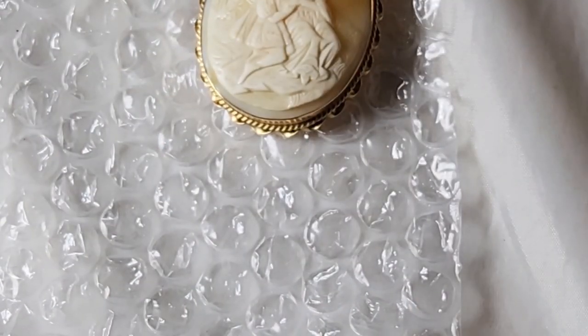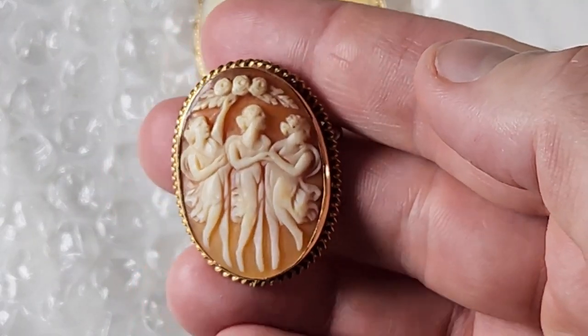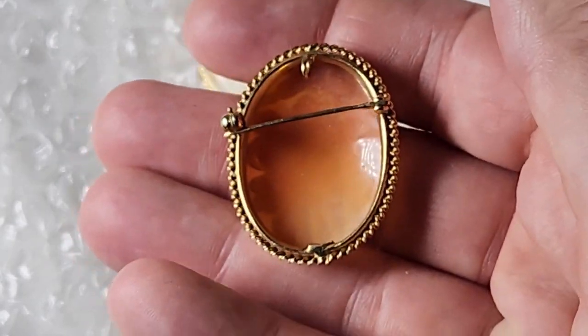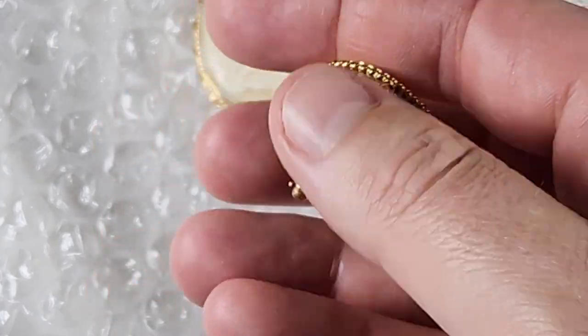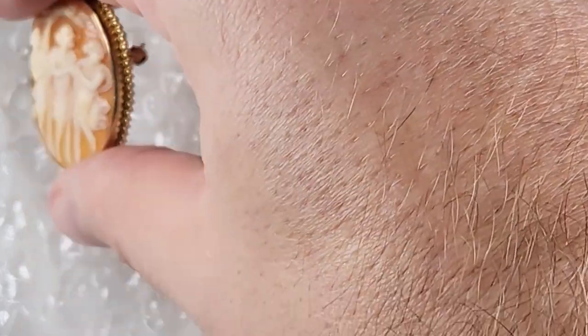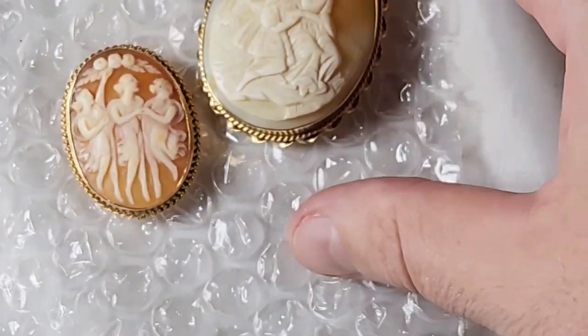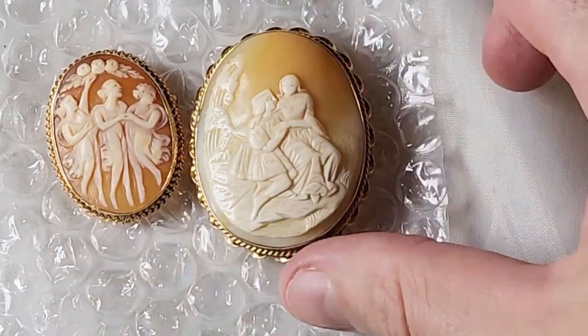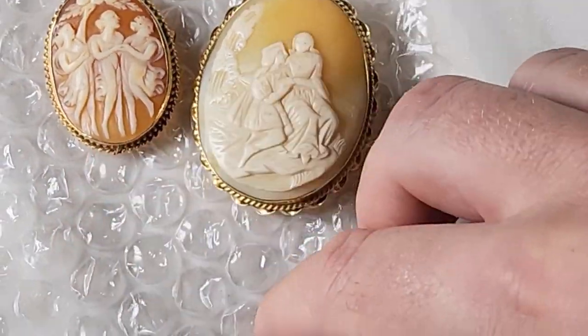I also got a smaller cameo — they call this I believe the Three Graces — and this one's also 14 karat gold. These were around $75 to $80 a piece that I paid for them. The large one is pretty nice; that should be like maybe $150 and the smaller one $100 — something like that. Hopefully we can get that much for them.